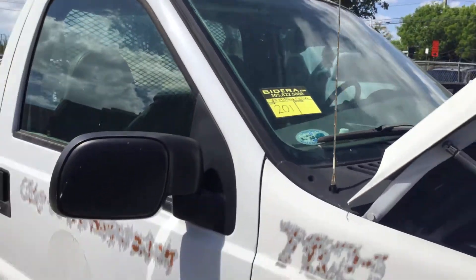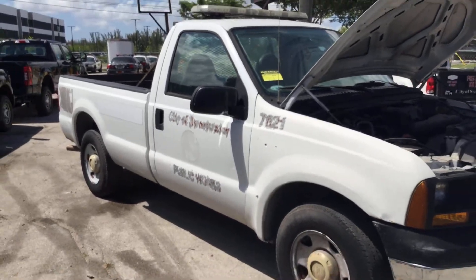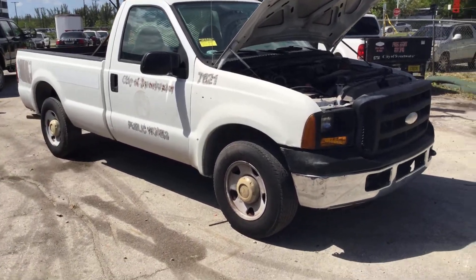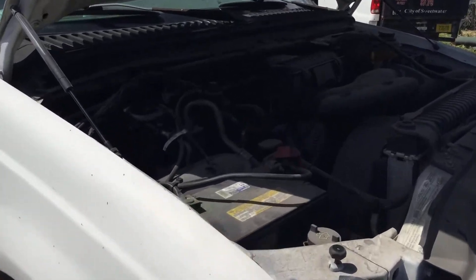Lot number 201 is a 2006 Ford F-250 XL. This one has low miles — only 60,000 miles. The 5.4 liter V8 sounds good.